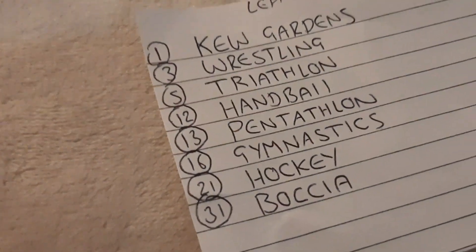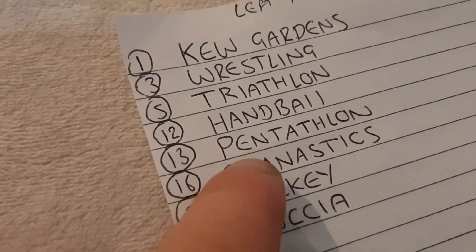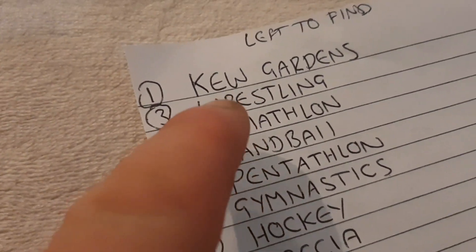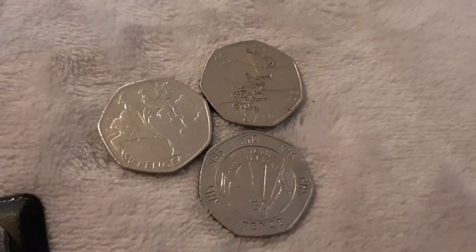Again, nothing for the book sadly. The two Olympic coins I still need are not on the list. I'm still looking for this one — however you pronounce it — Hockey, Gymnastics, Pentathlon, Handball, Triathlon, and Wrestling.